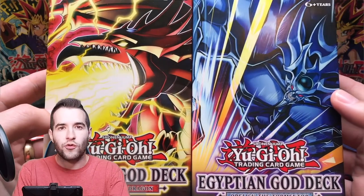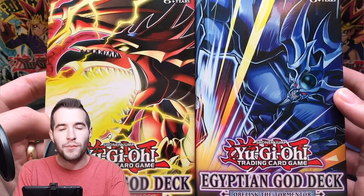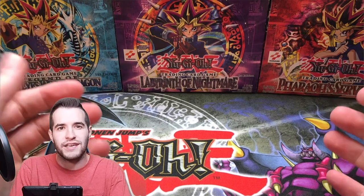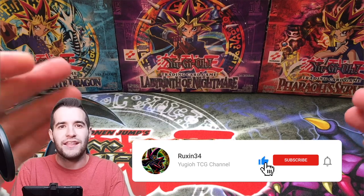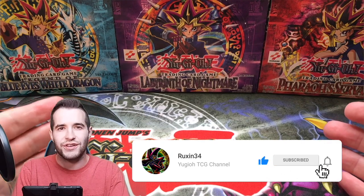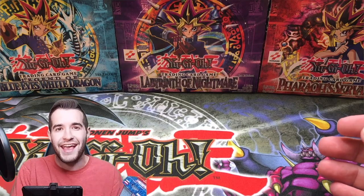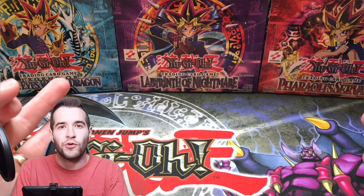For this giveaway I'm giving away three sets of the Egyptian God card decks. These were sent to me by Yu-Gi-Oh! Black Market — you can check them out in the link in the description and use code RUXXEN34 for 5% off. All you have to do to enter is like this video, be subscribed, and let me know what you think about the collection. You can win both an Obelisk and a Slifer deck — one of each — and there will be three different winners.